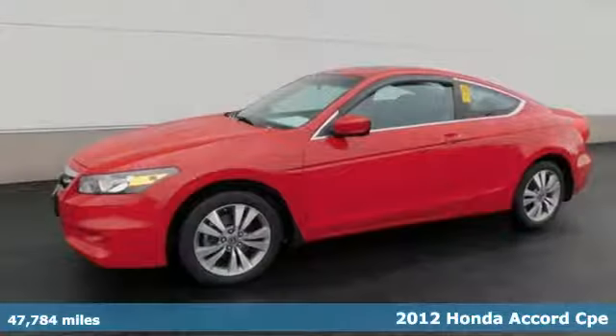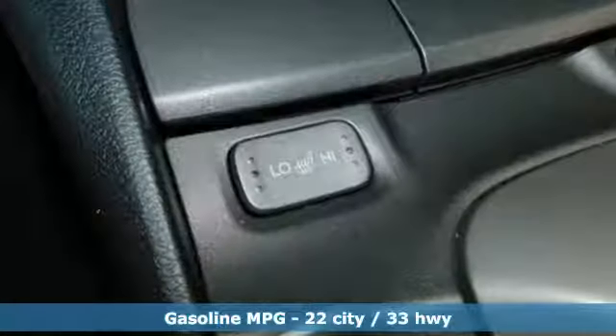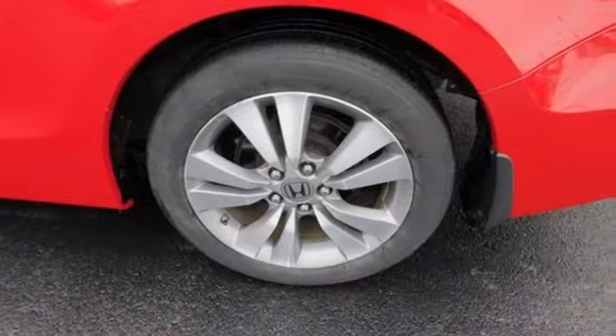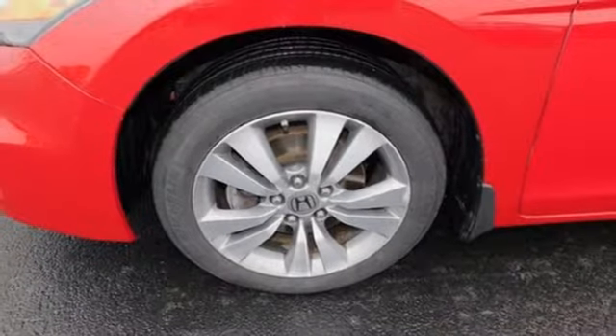It comes with all the amenities you need: external memory control, power heated mirrors, front heated leather bucket seats, wireless phone connectivity, dual zone climate control, automatic transmission, power sliding and tilting sunroof, and gas pressurized shocks.